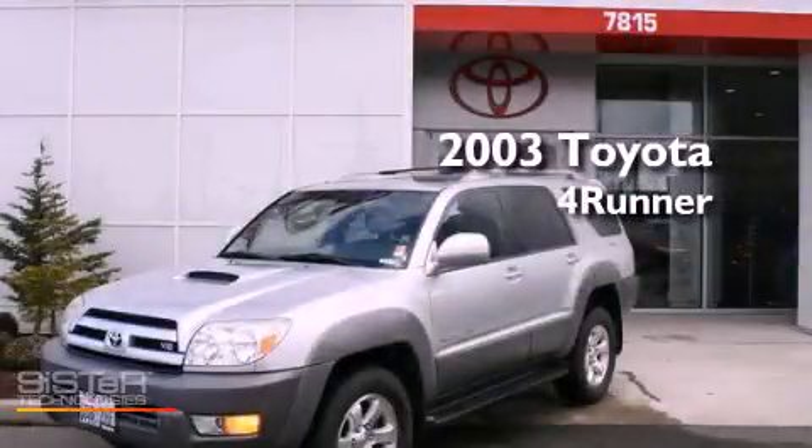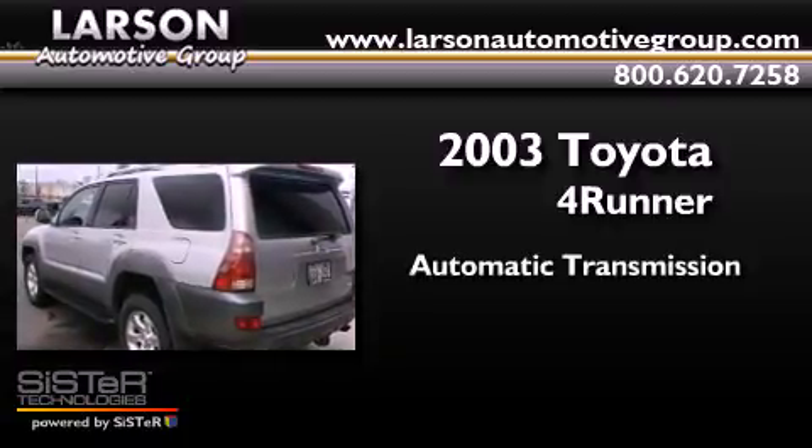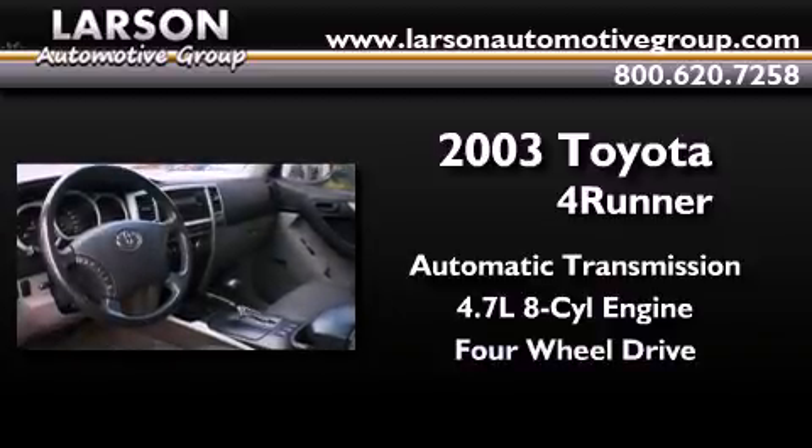This is a 2003 Toyota 4Runner. This SUV has an automatic transmission, a 4.7-liter V8, and the added capability of 4-wheel drive.